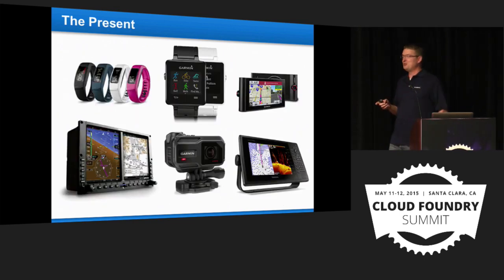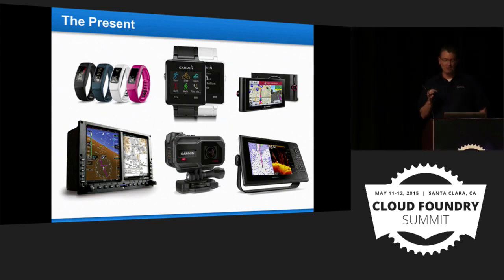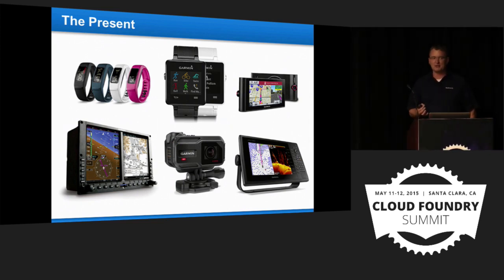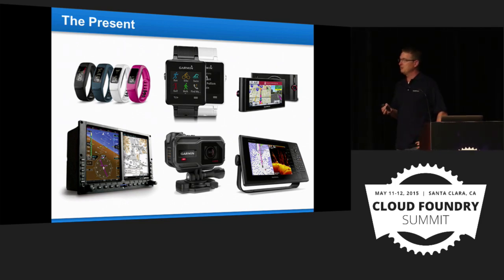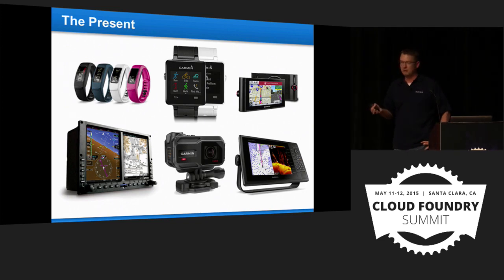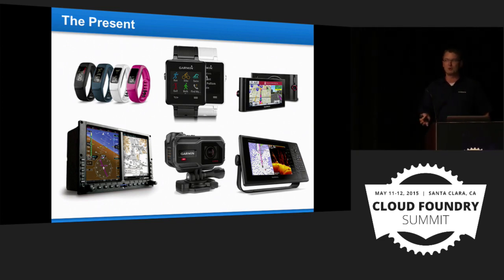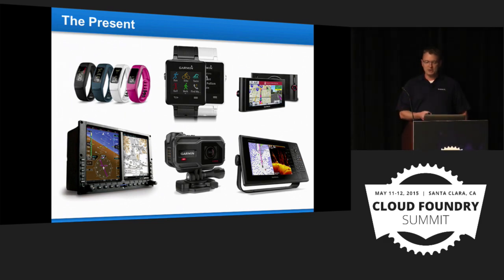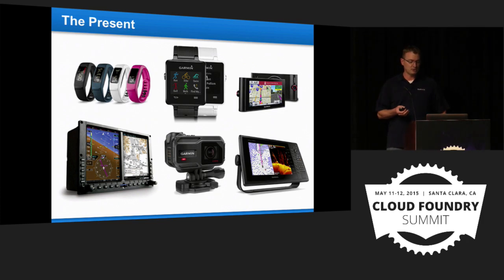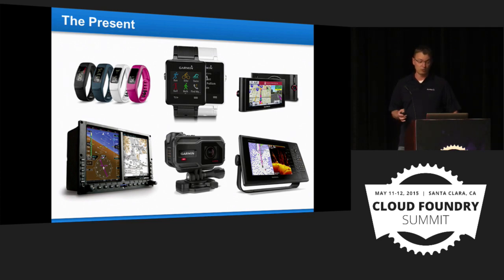Looking at the present and future: we are a device company, but due to ever-changing technology and the way people use their phones and other devices, we're expanding our product lines. Everyone's seen the Vivo health and wellness push. This has expanded not only the scope of our business but also our IT department. Hardware is still our thing, but we're shifting more into software.